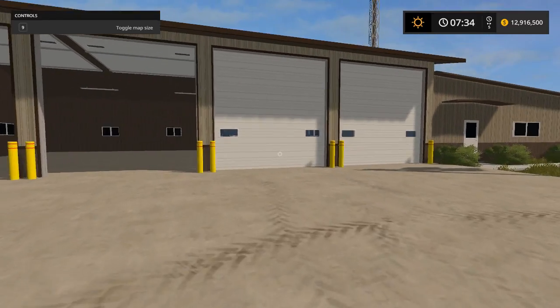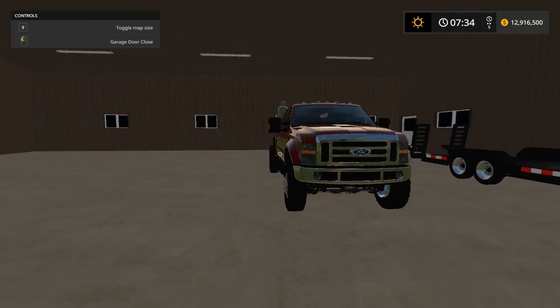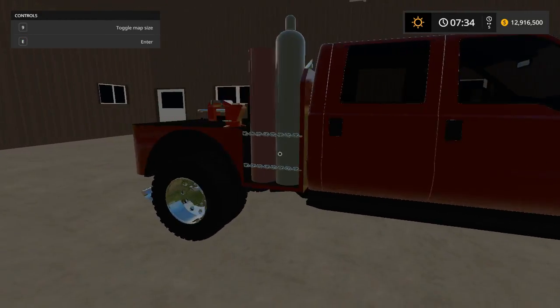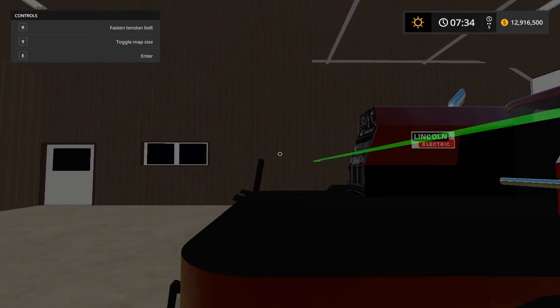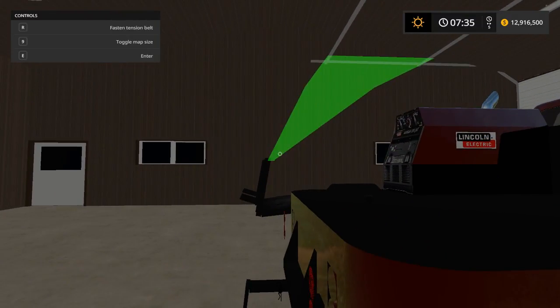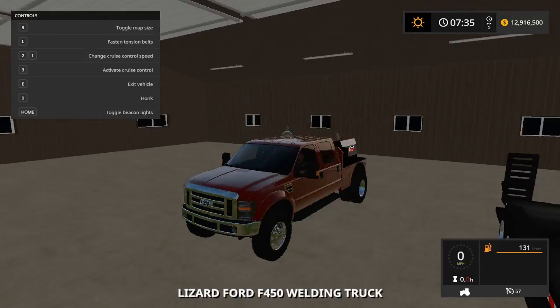And we've got a welding bed, which is pretty nice. It does have a strap, which can come in handy if you've got something hanging over — it'll actually secure it — but it's your preference.